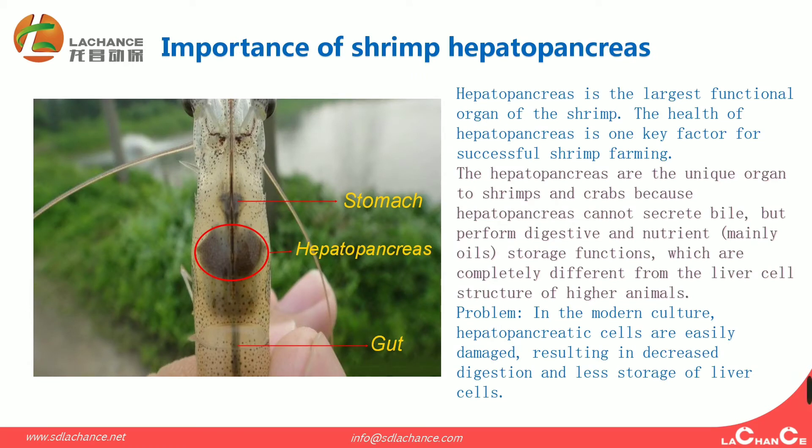Now, the importance of the shrimp hepatopancreas. From this picture, we can see that the hepatopancreas is the largest functional organ of the shrimp. The health of the hepatopancreas is one key factor for successful shrimp farming. The hepatopancreas is a unique organ to shrimp and crabs — it cannot circulate bile, but performs digestive and nutrient storage functions, which are completely different from the liver cell structure of higher animals. In modern aquaculture, hepatopancreas cells are easily damaged, resulting in decreased digestion and reduced nutrient storage.